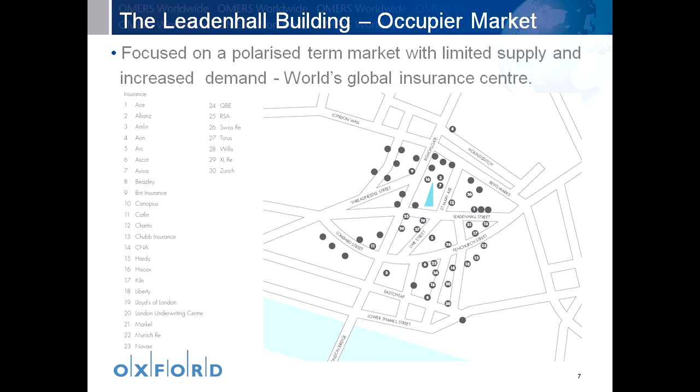The Leadenhall building, as you see here on this slide, sits in the heart of EC3, the insurance capital of the world. The slide shows how 30 of the world's largest insurance businesses are concentrated on a small number of streets, with the Leadenhall building sitting directly opposite Lloyd's of London. It really does have the perfect market positioning.